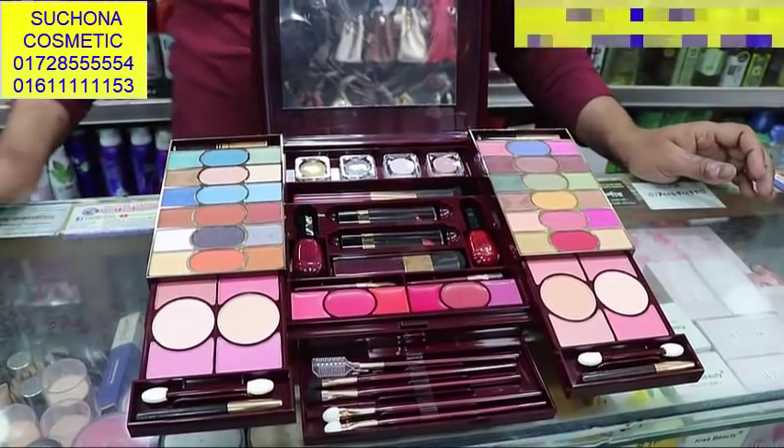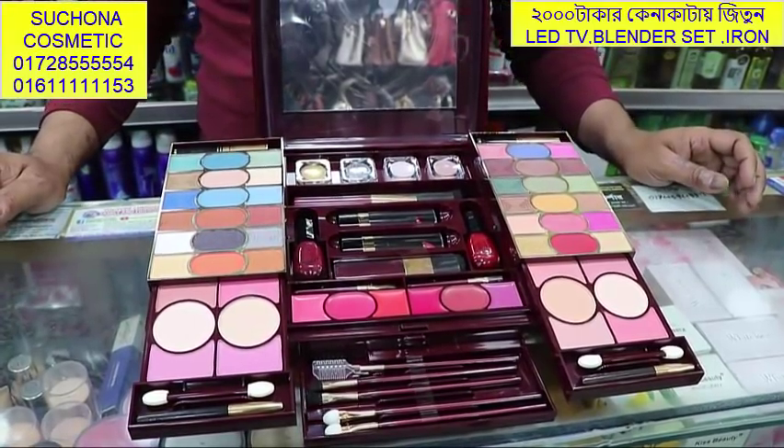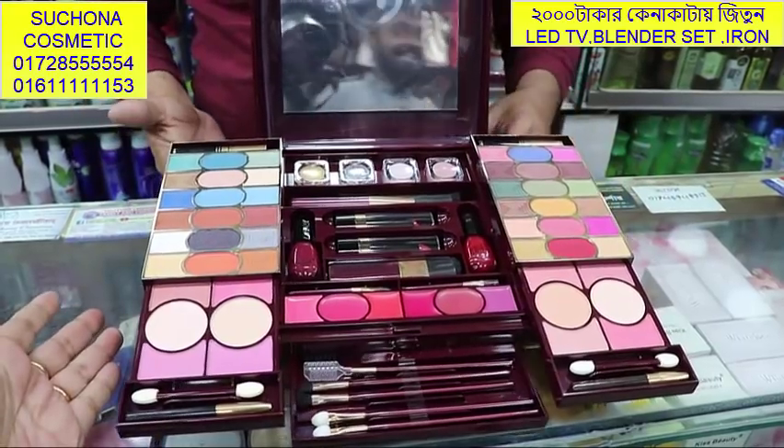Welcome viewers! I am going to show you a lot of makeup boxes.